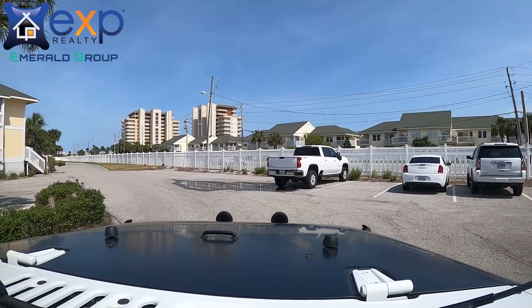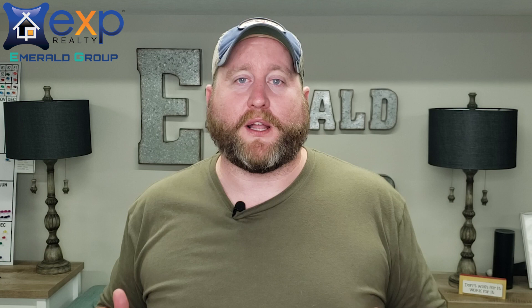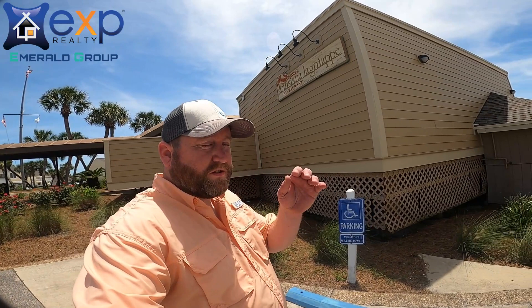Now we're into my favorite part of the entire complex — there is a full restaurant on-site. We talked about the Beach Bar and Grill on the Gulf side, but there's actually a full restaurant right there in the complex, and it's a very popular one in our area. The name of that restaurant is Louisiana Lanyap. Go ahead and look it up on TripAdvisor or wherever else you want — they're always winning awards out there because they are that good.